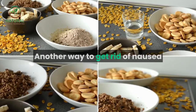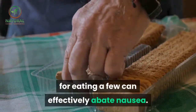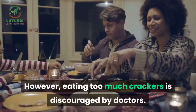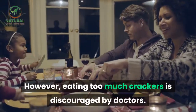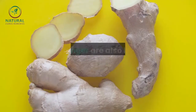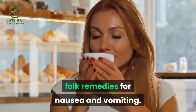Another way to get rid of nausea and vomiting is to eat low-fat crackers. Most doctors really recommend this, for eating a few can effectively abate nausea. However, eating too much crackers is discouraged by doctors. In addition, spices like peppermint and ginger are also known to be effective folk remedies for nausea and vomiting.